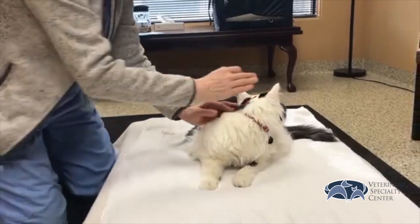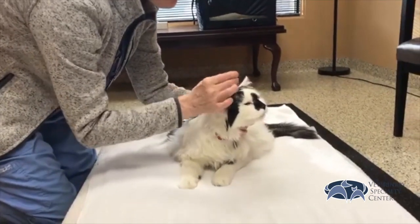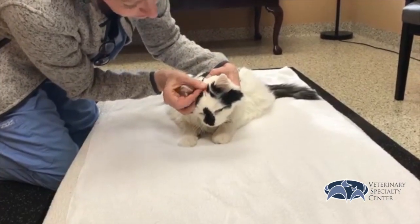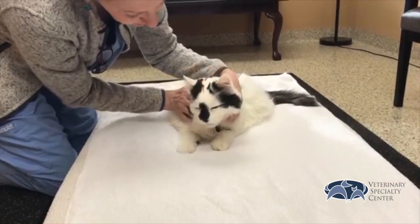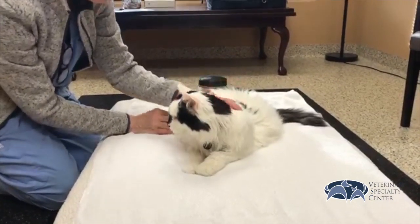Hi, I'm Dr. Maria Vonderhaar. I am a veterinarian at the Veterinary Specialist Center, and I specialize in integrative veterinary medicine, which means incorporating acupuncture, chiropractic, herbs, and supplements into our patient's treatment plan.